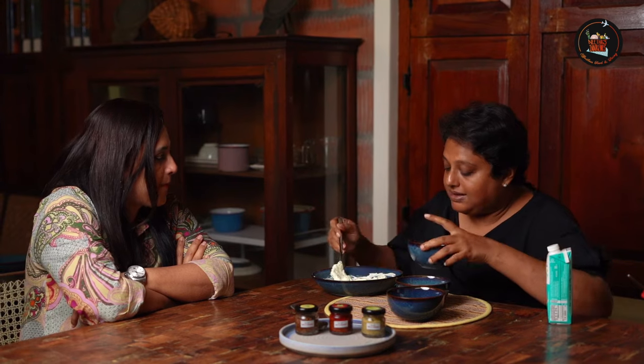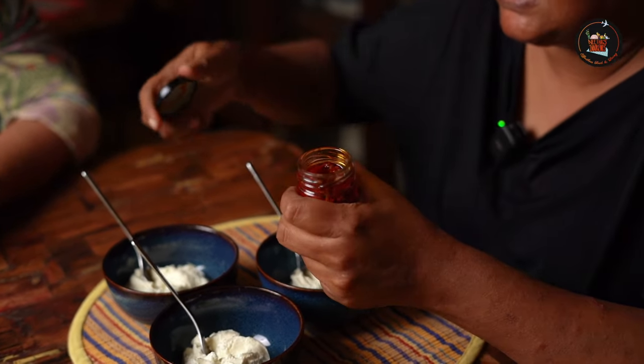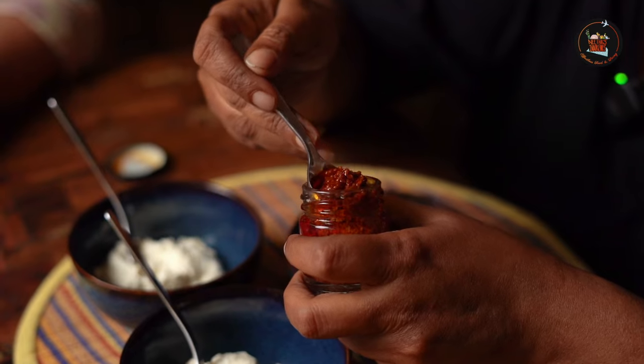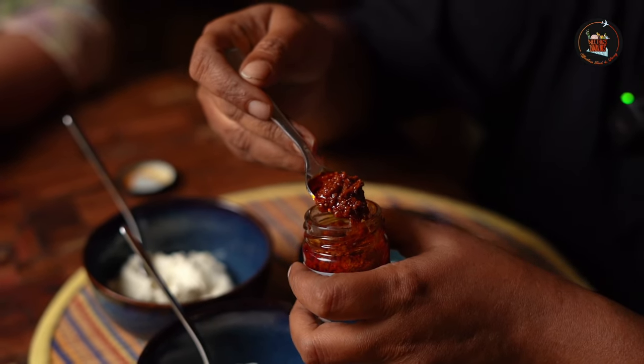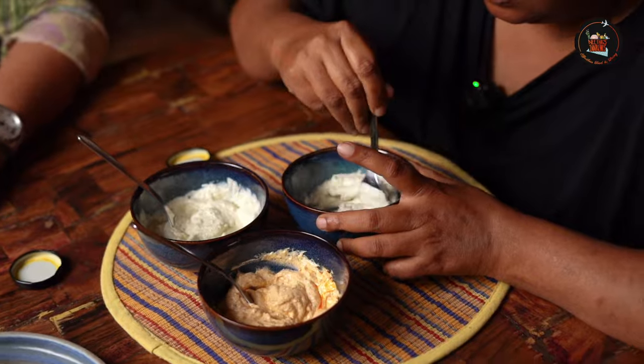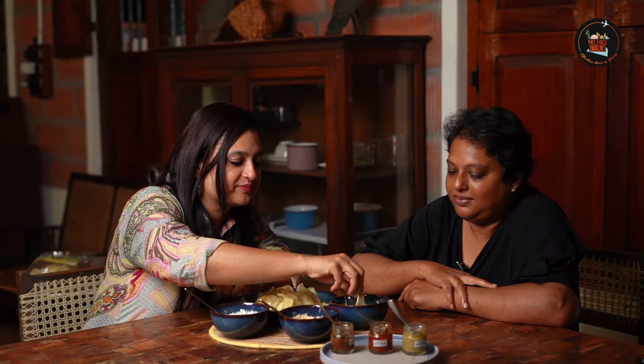Aisha shares that the idea actually started when a customer mentioned she was using the pickle as a dip. This is the mango avakka pickle — the mustard and mango flavor goes really well with hung curd. Tasting Aisha's sour lime dip and the green chilli dip was a delicious experience, each one bringing its own unique flavor to the table. There you have it — your party snack.